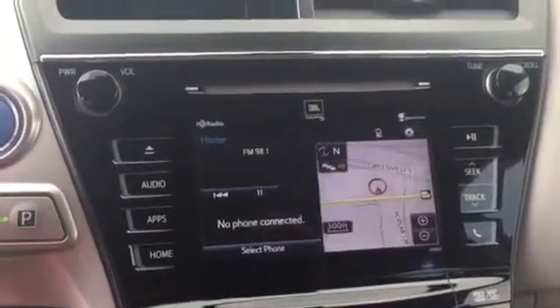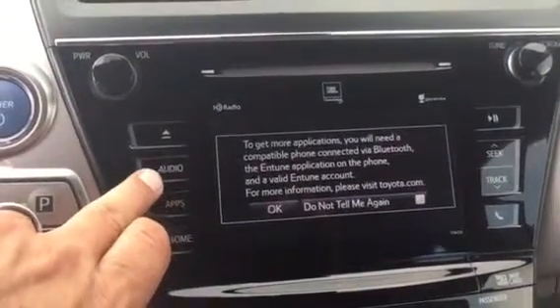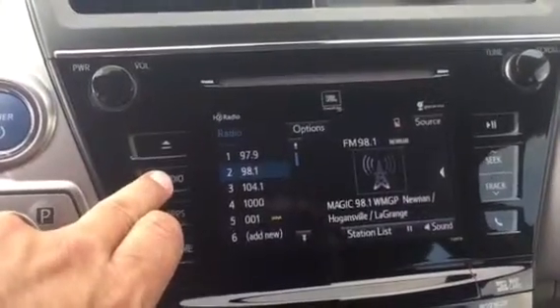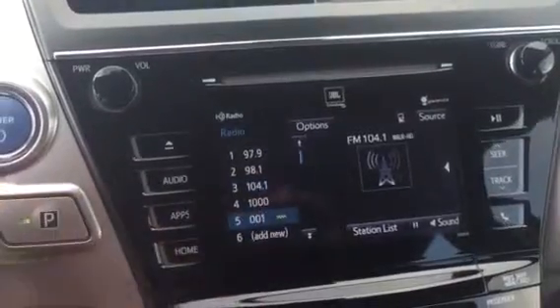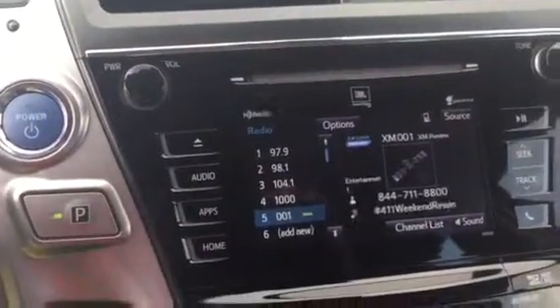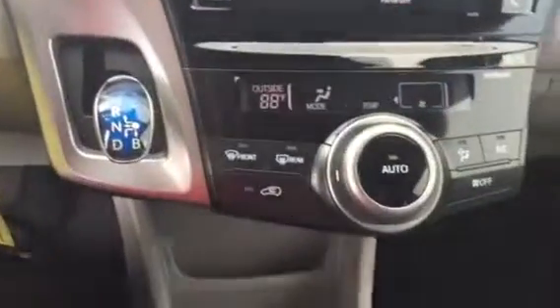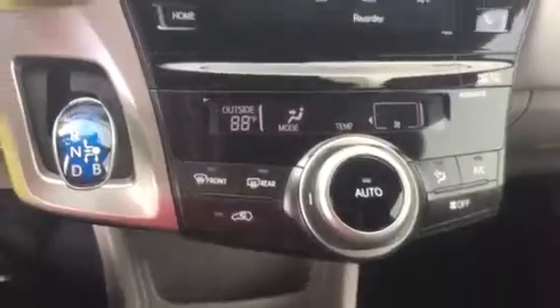This Prius V comes with navigation. It also has an app suite once you pair your smartphone, and touch screen audio — lots of fun things to do with the touch screen. The gearshift and your climate control are here, and here's the display.